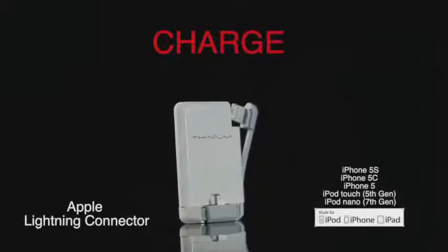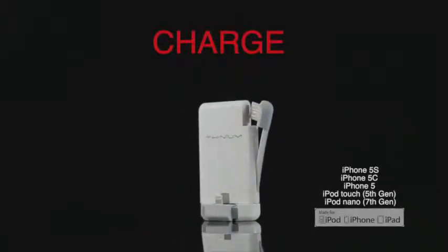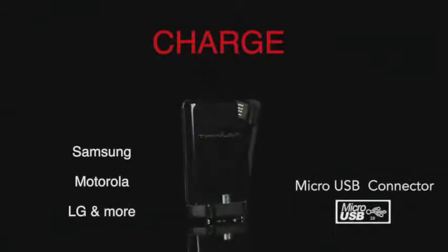The charge is available for both Apple Lightning Connector for iPhone and Micro USB Connector for smartphones, Android, and Windows phones.